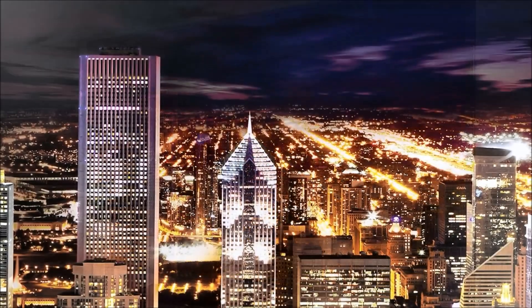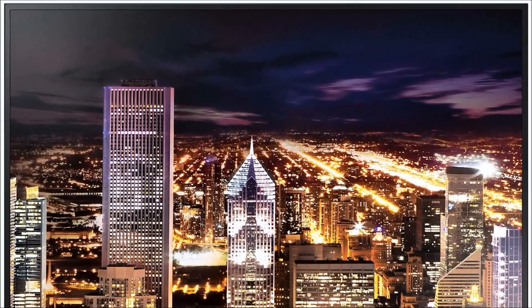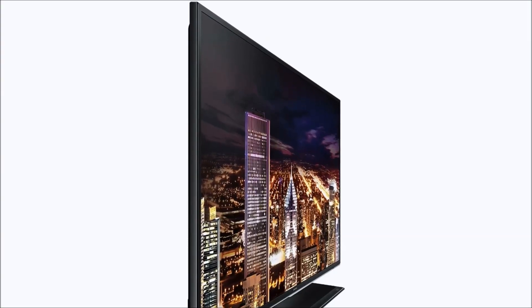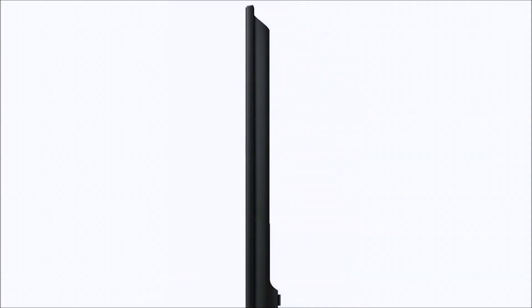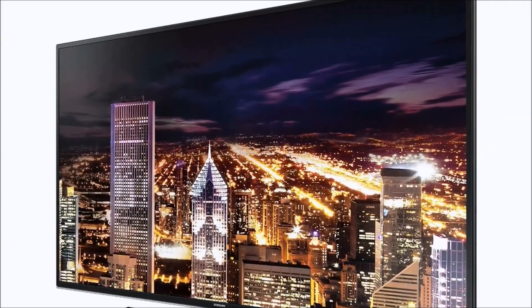Let us know if you have any questions on any of the technical specifications. You can also click on that link — you're going to be able to read more about the weight, the sizing, the width, all of that. Thanks for watching, guys. It's an incredible upscaling TV and just absolutely crazy what this TV will do for your entertaining purposes. Let us know if you have any questions and we'll talk to you soon.